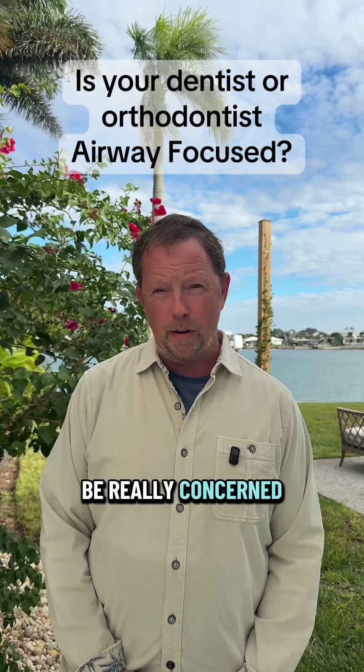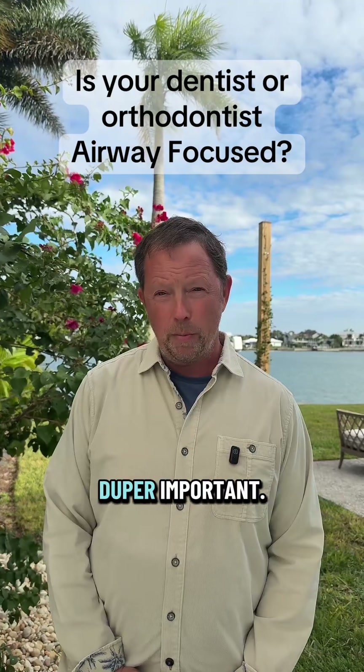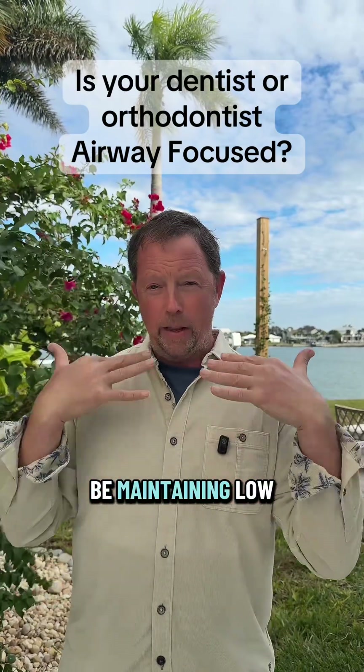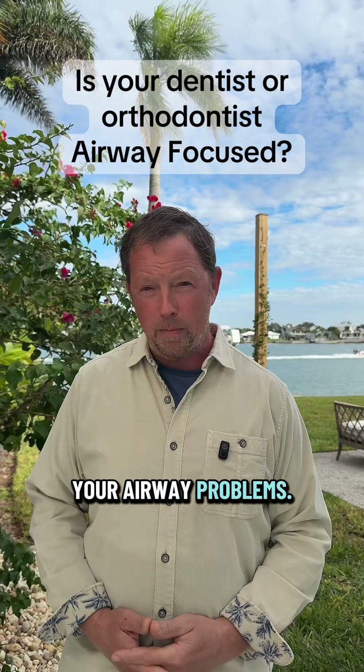Two: they should be really concerned about creating enough space in the palate for the tongue. That's really super important. If there's not enough room in your palate for your tongue to fit up in there, your tongue is going to be maintaining low posture and falling back into your throat, and that's really what's going to cause all your airway problems.